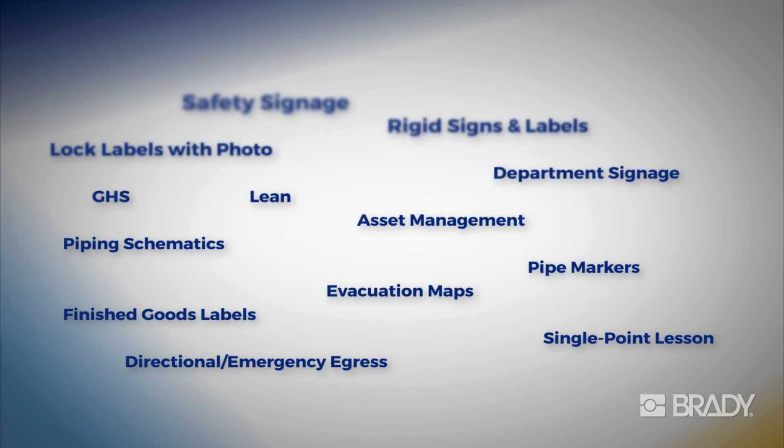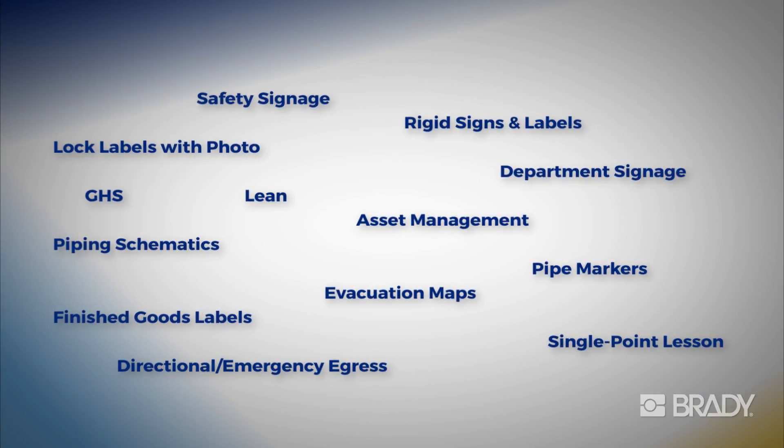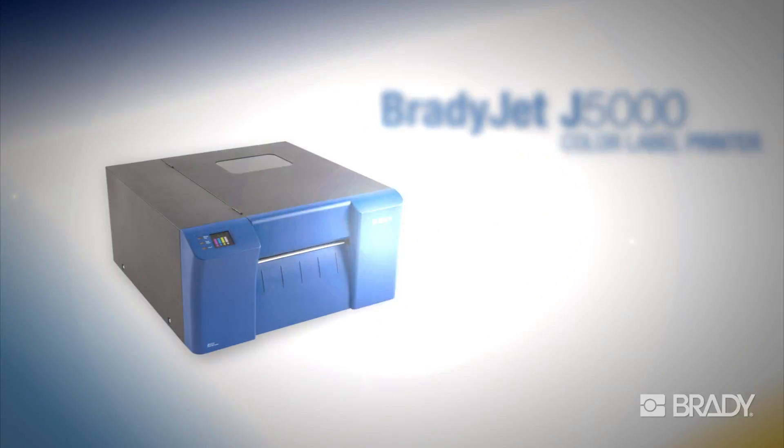Create all these labels and more with the BradyJet J5000 color label printer. Visit Brady's website to get started today.